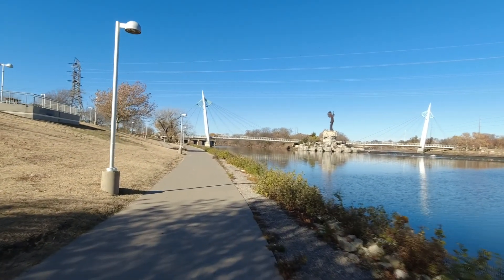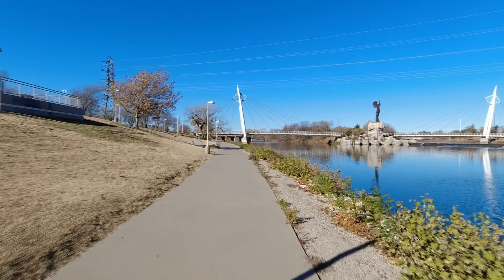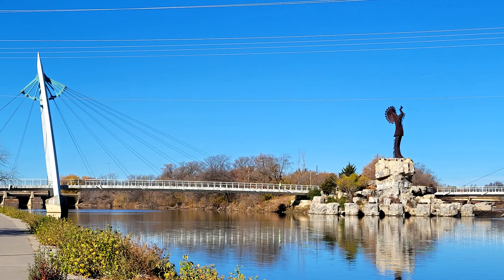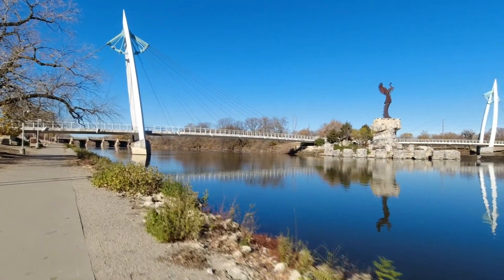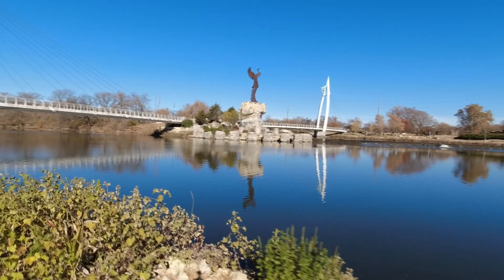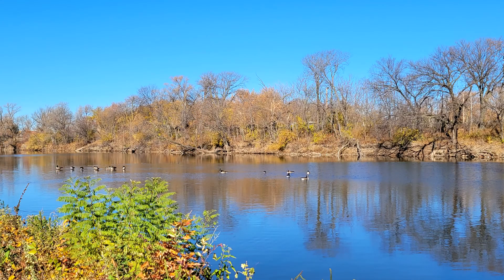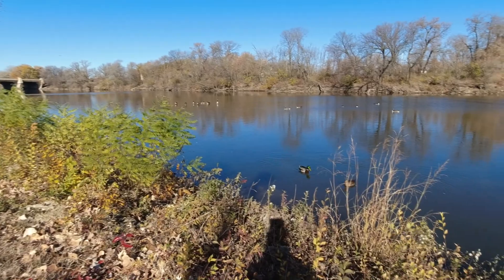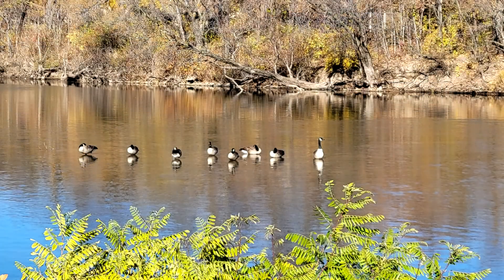It's definitely Wichita's most famous and recognizable landmark, so I'm sure it'll show up in future videos. So we're going northbound on the Arkansas River Trail. We've done this trail quite a few times — we did it in the middle of summer when it was really hot, but the trees were covered in leaves so it offered quite a bit of shade. Today's a perfect day to do it.